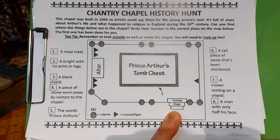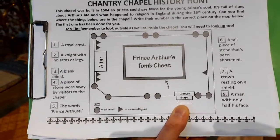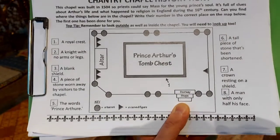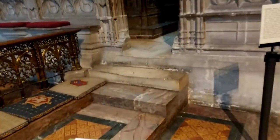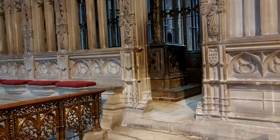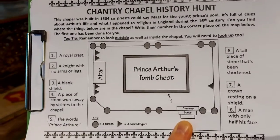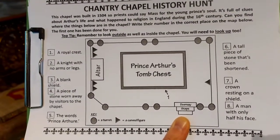You should have this worksheet in front of you. As we go in you will see the doorway and steps are marked on the worksheet just by my thumb. If I lift this up you can see the doorway and steps there and the tomb behind it. So as we go around what you need to do is look out for these eight things in the chapel.